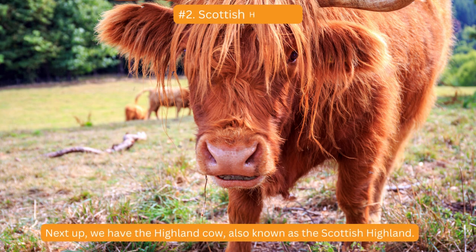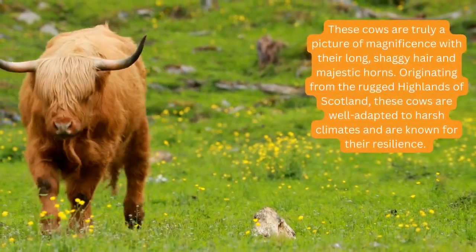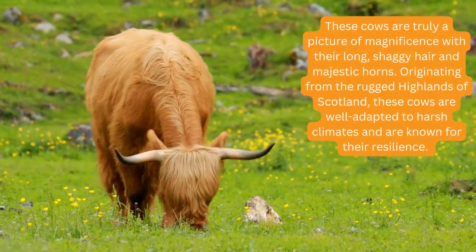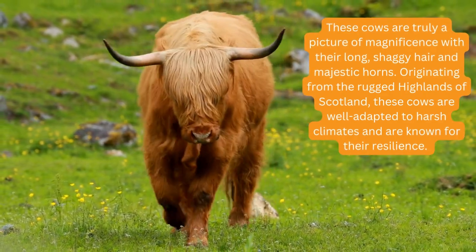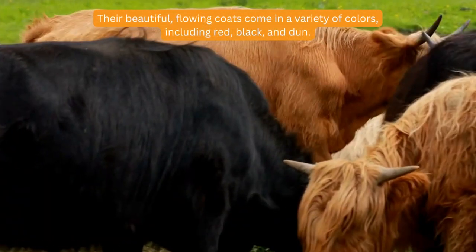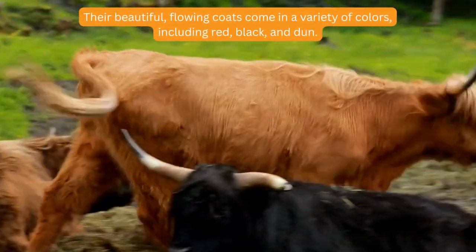Next up we have the Highland cow, also known as the Scottish Highland. These cows are truly a picture of magnificence with their long shaggy hair and majestic horns, originating from the rugged Highlands of Scotland. These cows are well adapted to harsh climates and are known for their resilience. Their beautiful flowing coats come in a variety of colors including red, black, and dun.